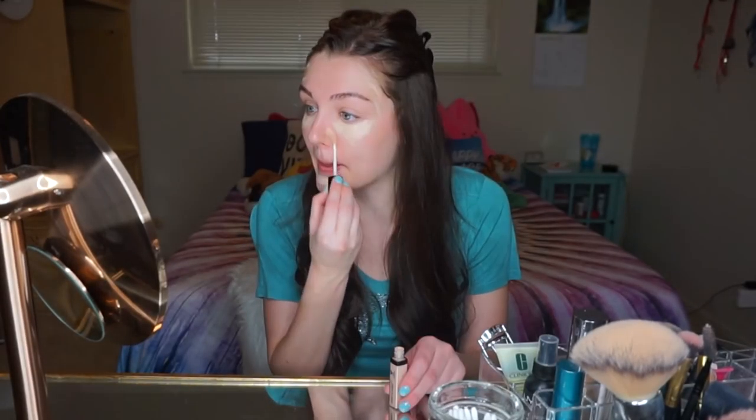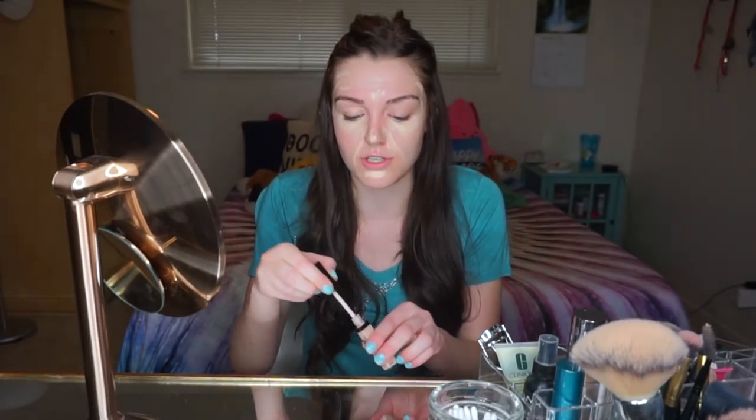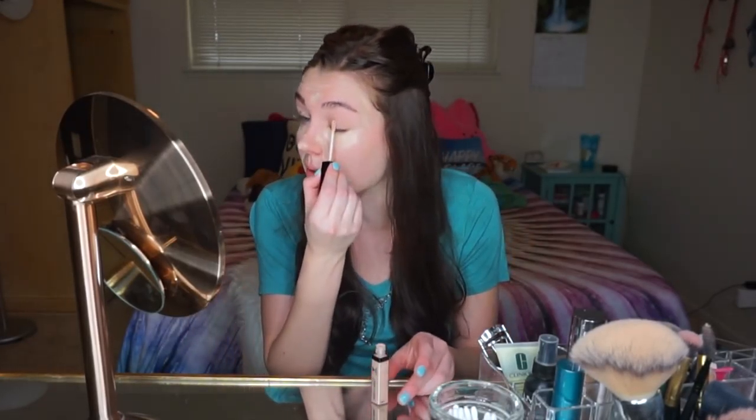I know that a lot of people put concealer on after foundation, but I've always put it on first. I usually just do Illuminati triangles underneath my eyes, and I also put it around my nose on the creases — basically wherever lines are, like when you smile and it creates certain lines on your face, I just like to cover those up. I also use it as an eyeshadow primer, so I put some on my lid. I usually use my fingers but at the end I will go ahead and use a brush.